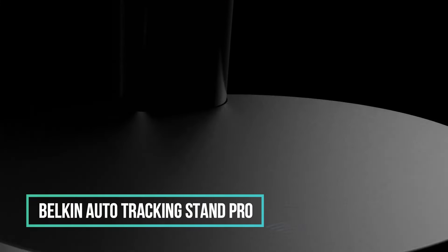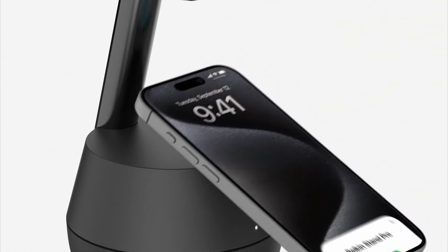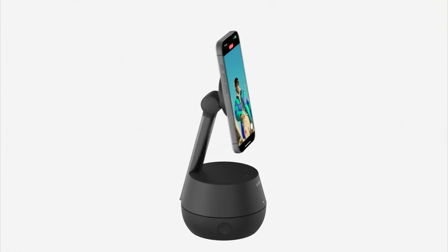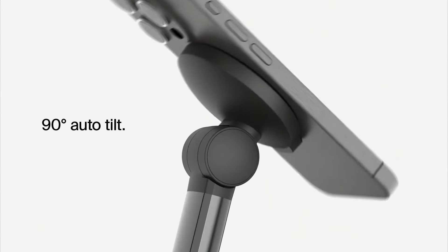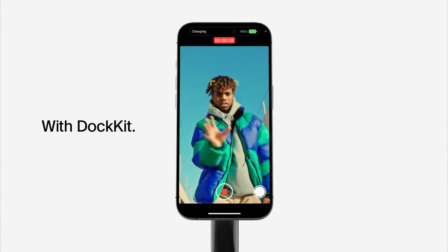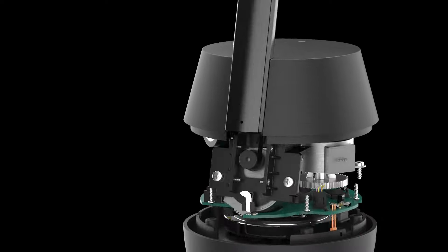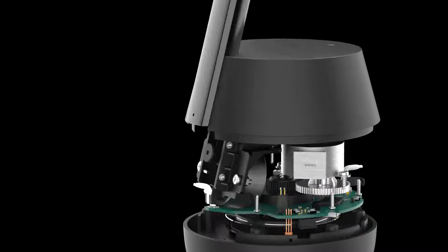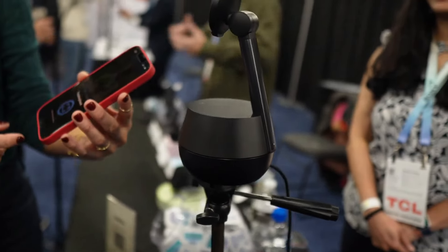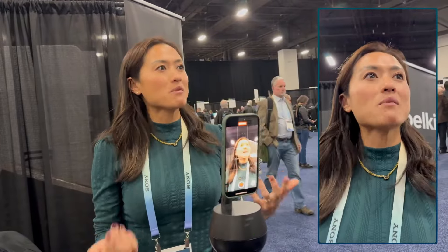If you find yourself frequently enlisting friends to hold a camera or enjoy walking around during FaceTime calls, Belkin has a solution for you. Their rotating phone mount is compatible with iPhones version 12 or later, offering 360-degree rotation to automatically keep you in the camera's view. Additionally, it allows tilting up to 90 degrees and operates silently, ensuring no motor noises interfere with your audio. The device seamlessly integrates with iOS through Apple's DockKit system and attaches securely via MagSafe, allowing you to effortlessly snap your phone into the cradle. With a built-in rechargeable battery, the mount supports up to five hours of filming.